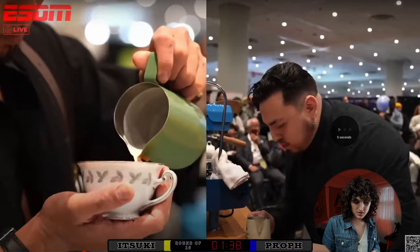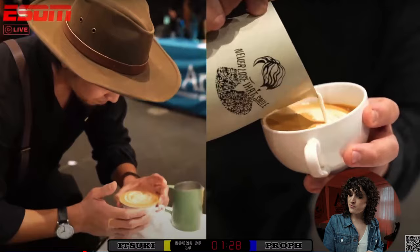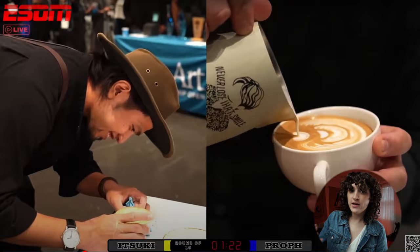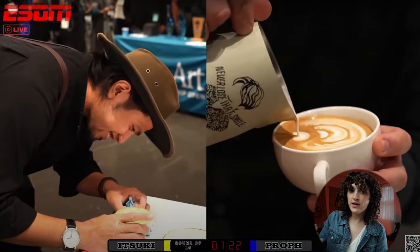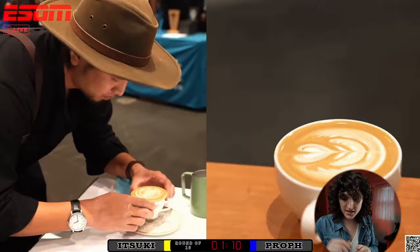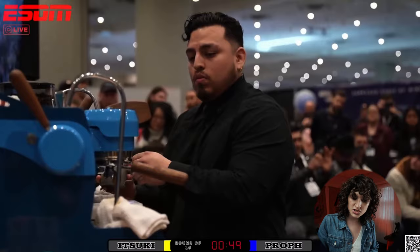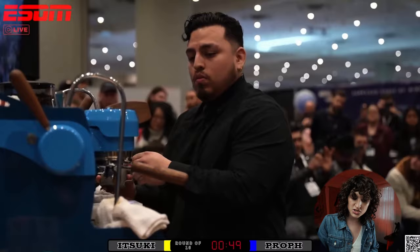Watching the two pours: Itsuki is doing a Rosetta-style pour, though it looks like he might have a little bit of a missing section in the middle bottom. Then we have Prof doing a classic tulip, though the milk doesn't look like it's flowing away from Prof — possibly a steaming technicality, an introduction issue, or an espresso thing. Meanwhile Itsuki's pour is a beautiful Rosetta with really nice texture and great color. It is missing some elements in the center, which is going to commonly happen with Itsuki's pours through the rest of the competition.